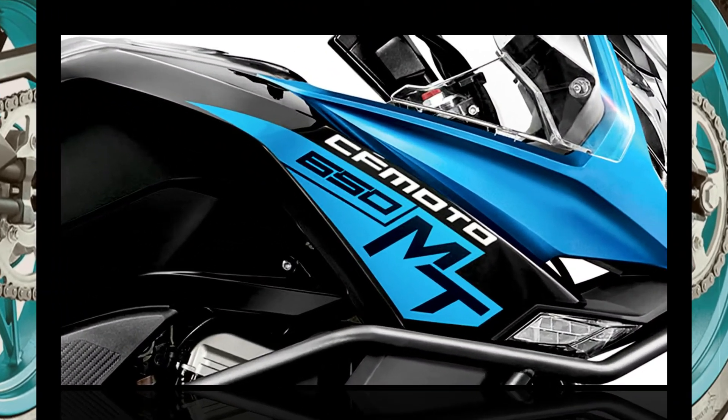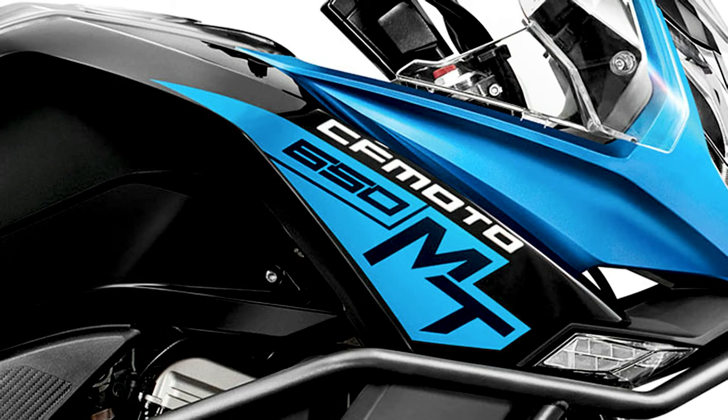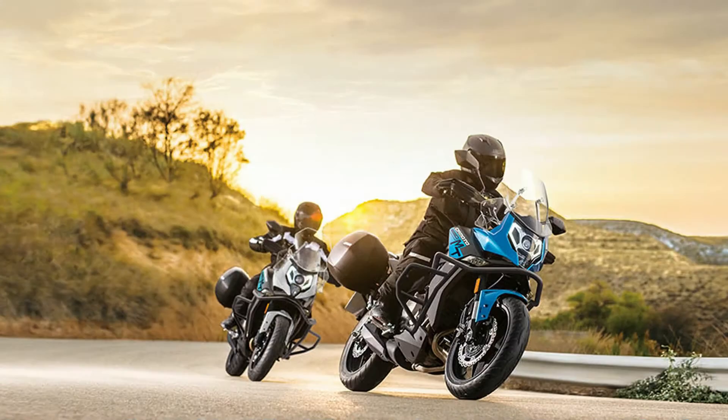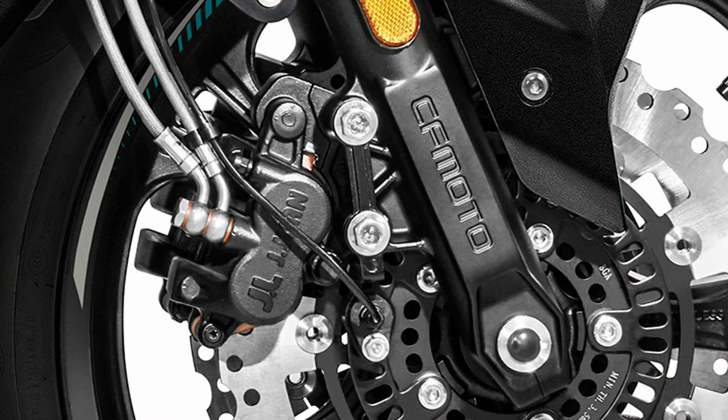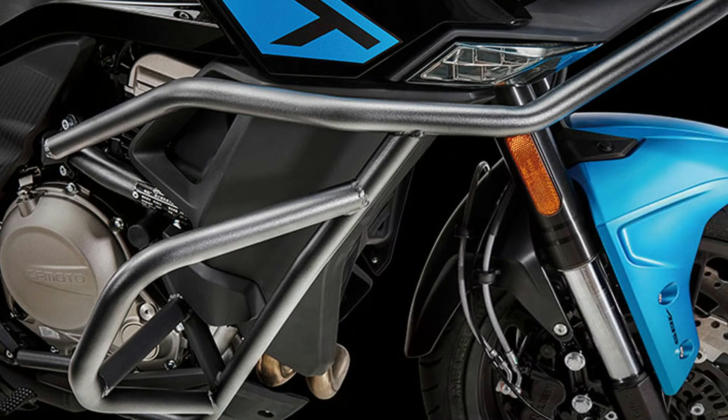For the remaining three bikes, all three use twin discs upfront and a single disc at the rear for braking power. Dual-channel ABS is offered as standard. The suspension setup differs across the bikes, with the 650GT and 650NK using telescopic forks upfront and a monoshock at the rear, while the 650MT gets USD forks upfront and a monoshock at the rear.